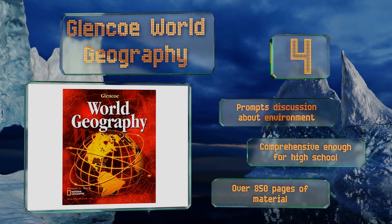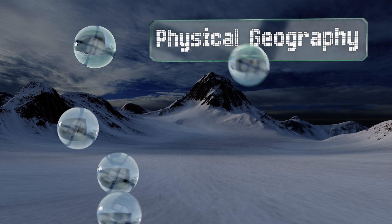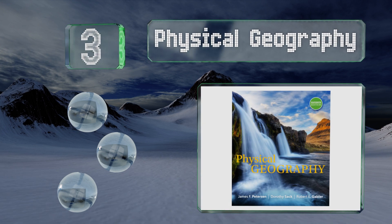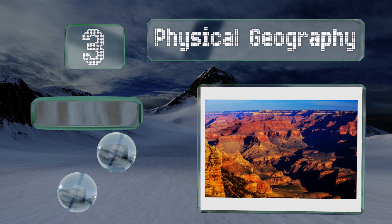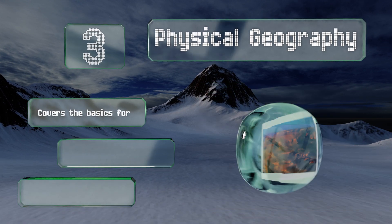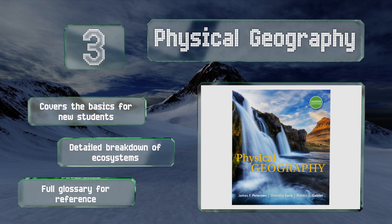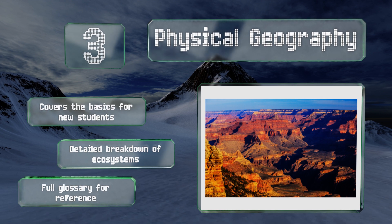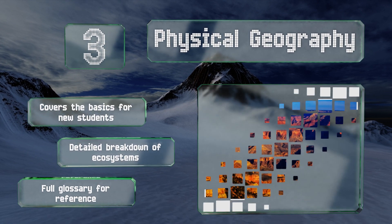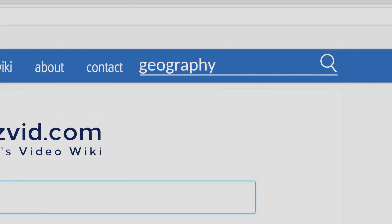Nearing the top of our list at number 3: suitable for advanced coursework, Physical Geography deals extensively with sustainability, encouraging critical thinking by incorporating an examination of climatology to show how humans are an integral part of the ever-evolving landscape. It covers the basics for new students and includes a detailed breakdown of ecosystems along with a full glossary for reference. It contains over 850 pages of material.